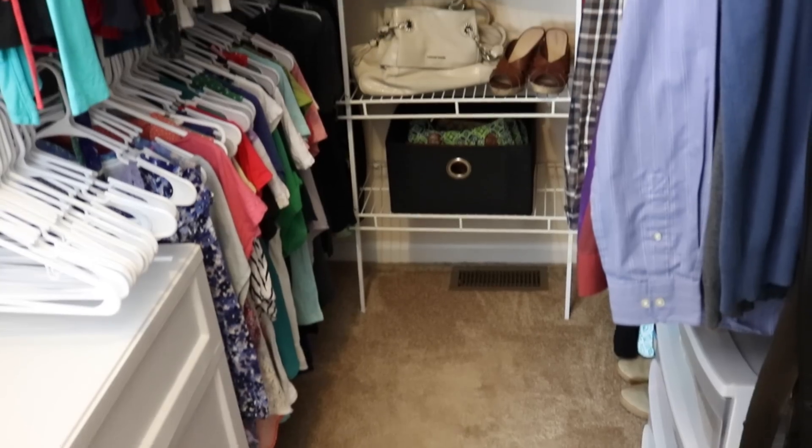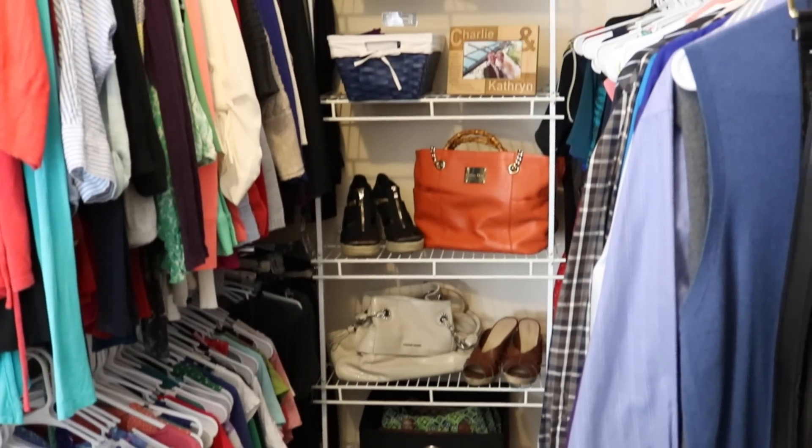Hey guys, Do It On A Dime here. In this video, I want to share with you my best tips for decluttering your closet, especially if you're like me and you play mind games with yourself and try to convince yourself to keep things you probably shouldn't be keeping in the first place.